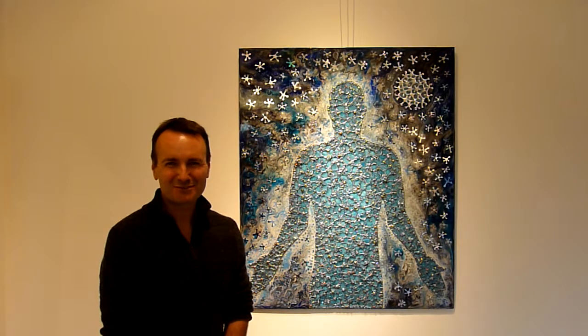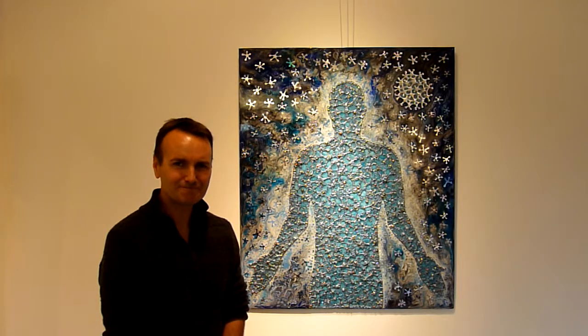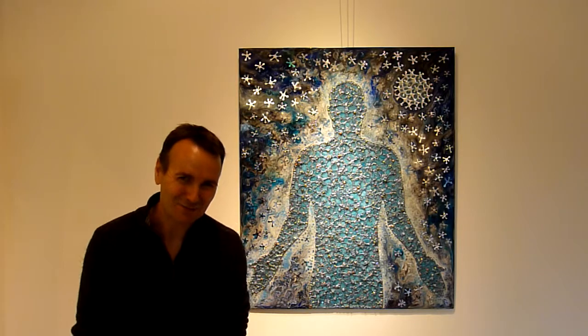Hello. I've just brought the new painting into the gallery at Saffernou, so I'm just going to spend about 60 seconds telling you about it.